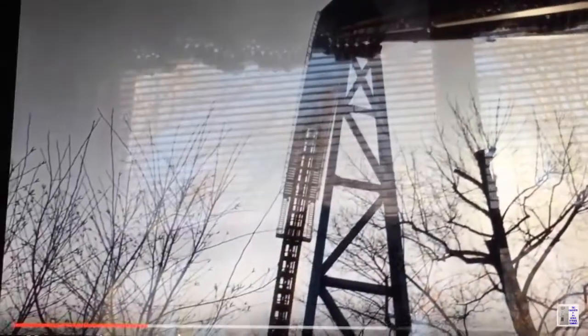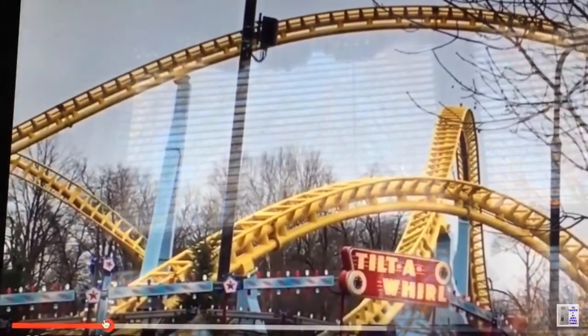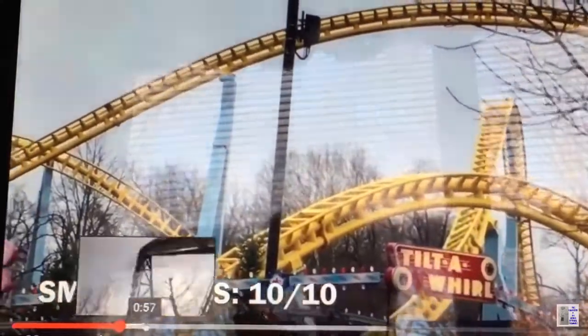After reaching the lift, the trains begin to drop at 85 degrees. The train banks to the right before undergoing a sharp turn and descending the first airtime hill. As the riders reach the bottom of the first drop, they achieve a top speed of 122 kilometers per hour. Once guests have navigated the first lift hill, they complete a beyond 180-degree turn to the left and enter a second airtime hill.